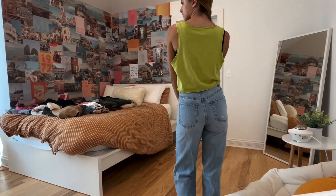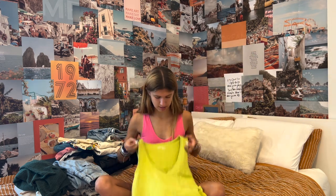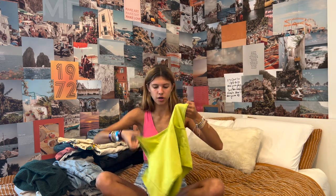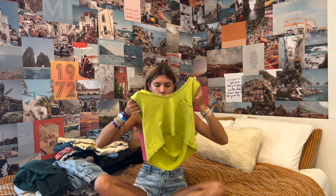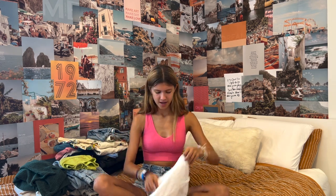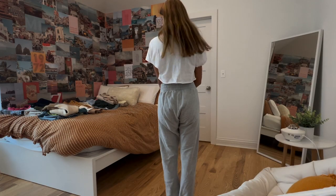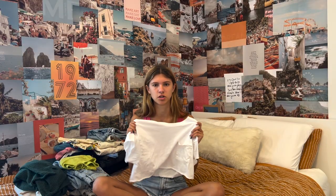I have two more things from Aerie. The first is this green tank top — it's a size small, just sort of cropped with a little pocket. You can wear it higher up or with the v lower. The last thing from Aerie is just a plain white cropped t-shirt with a pocket — same vibe as the tank top.